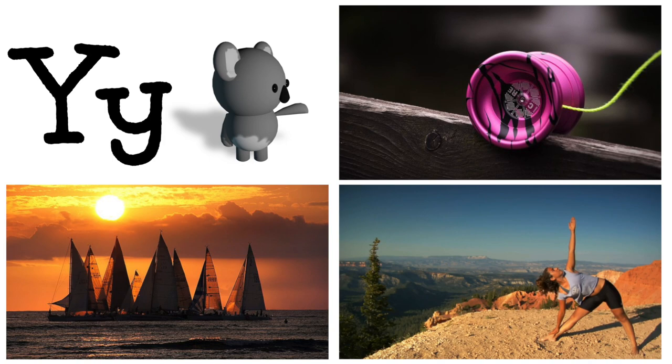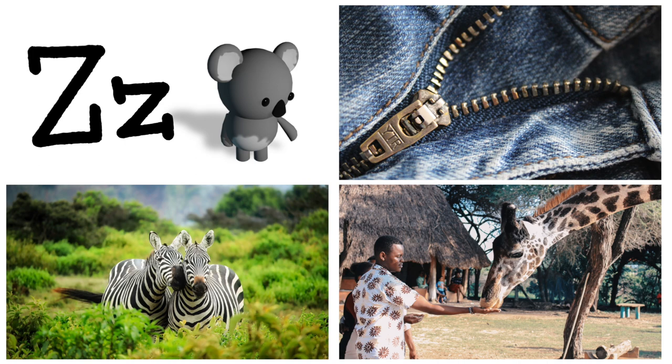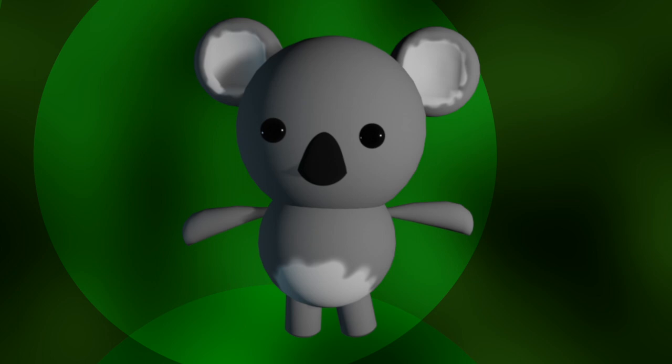Y is for yacht, yoga, yo-yo. Z is for zebra, zoo, zipper. That's all the letters. You did so good! Thank you very much for helping me. Come back soon! Learn with Kibblew.